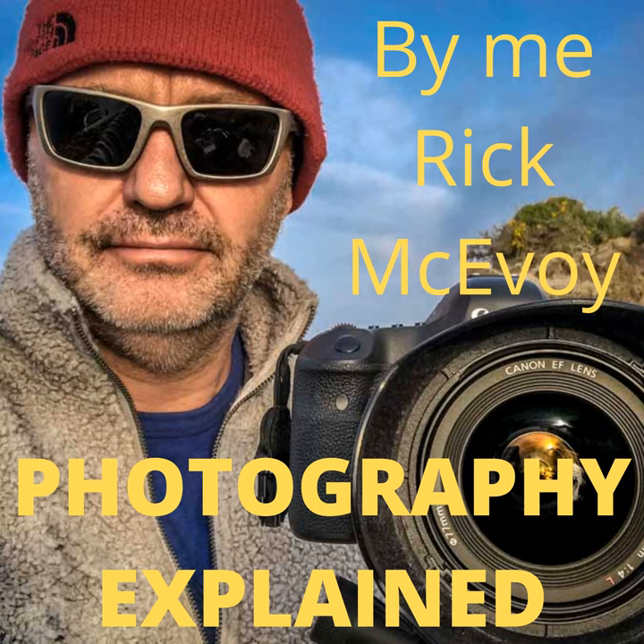I answered this question way back in episode two, but there's no need to go back to that one as this is a much better answer. So where does the word camera come from? The word camera comes from camera obscura. Obscura is a Latin word that means darkened in English. Camera is also Latin, meaning vault or vaulted room. It also has Greek origins. So camera obscura means dark chamber or dark room.